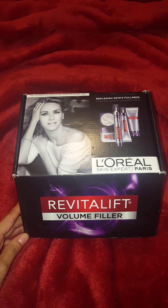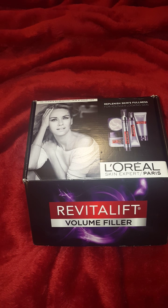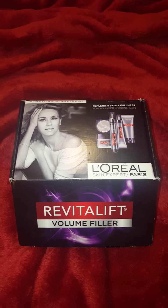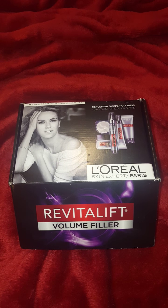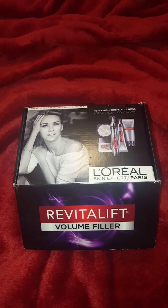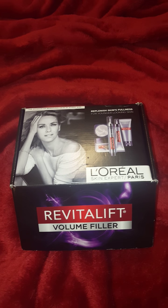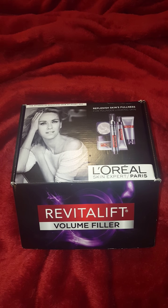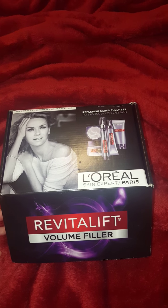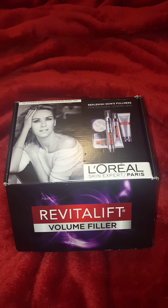If you guys don't know what Influenster is, it's a website that you can go and sign up. And basically, if you qualify, they have different boxes that they send out and there's a questionnaire that you fill out for every box. If you qualify, they will send you products for you to review. This is helpful for companies that have new products coming out so people can test them out.